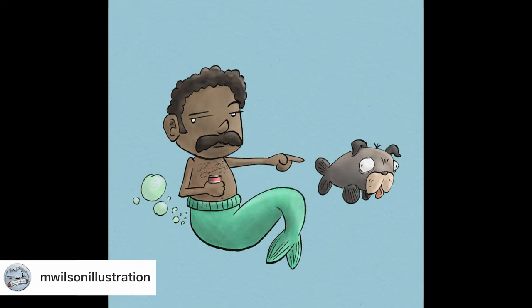Day number four, Mermaid from M. Wilson Illustration. We've got a really humorous cartoon take on the prompt. This one made me laugh as well. There was also a caption that went with this that said, 'Merdads don't have the luxury of blaming a fart on the dogfish.' Just a really strong piece. I love the expression on the dog — just so funny. The dad blaming and pointing the finger. You can tell what's going on without even reading the caption, which is a good testament to the storytelling aspect of the design. Fantastic job, Mark.